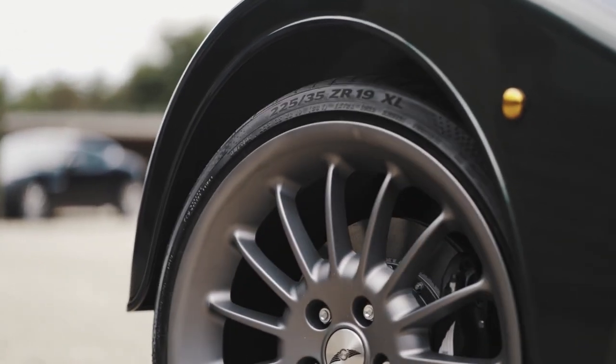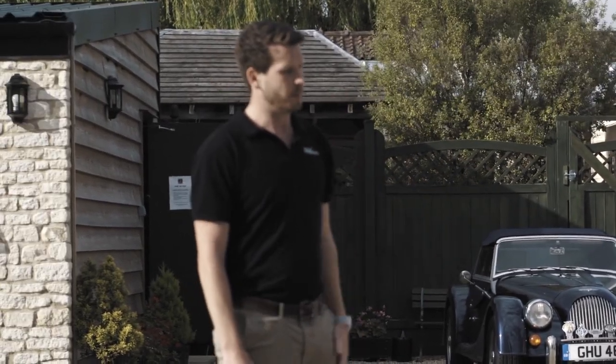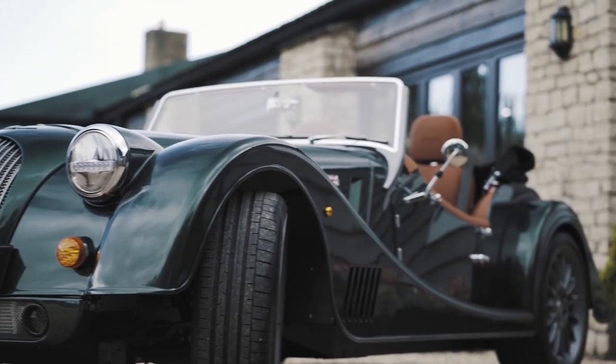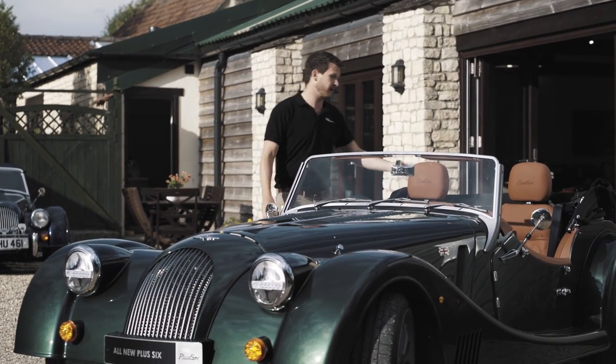The 19-inch alloys on this particular car, finished in stealth grey, are only available on the limited first edition cars.